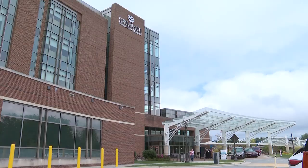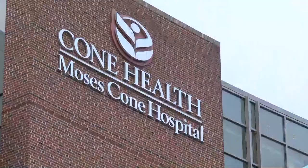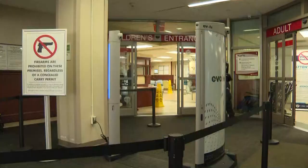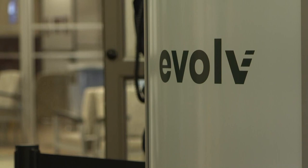The emergency department can be a very stressful environment. Inside, people are often dealing with an untimely illness or crisis, making it a very vulnerable place. That's led Cone Health to install these new touchless body scanners at the entrance to Moses Cone's Emergency Department.